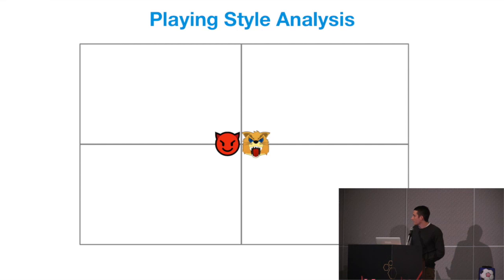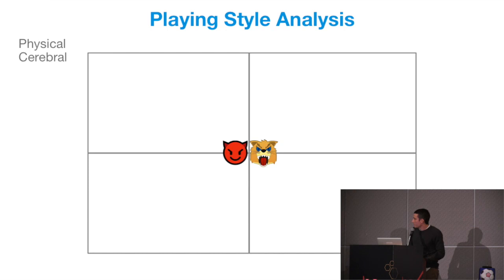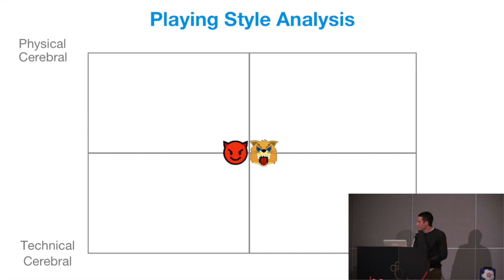So first of all, in the top left, you have physical, cerebral teams. This is a team that is physically very impressive, but also mentally very impressive. On the bottom left, you would look at technical versus cerebral teams — a team which is mentally very good, but technically also very good with the ball.